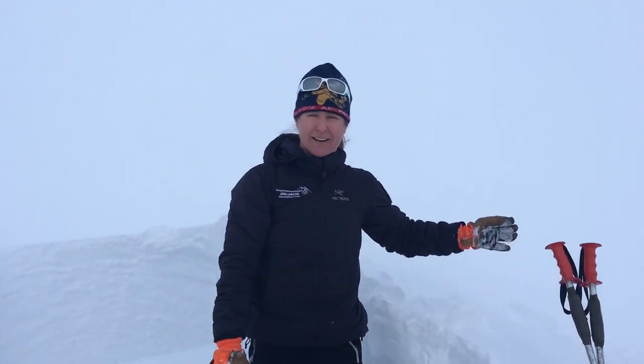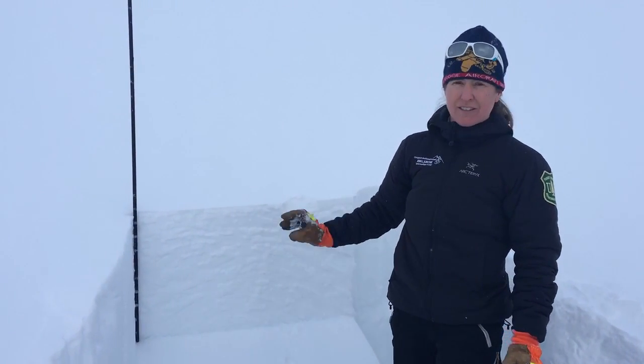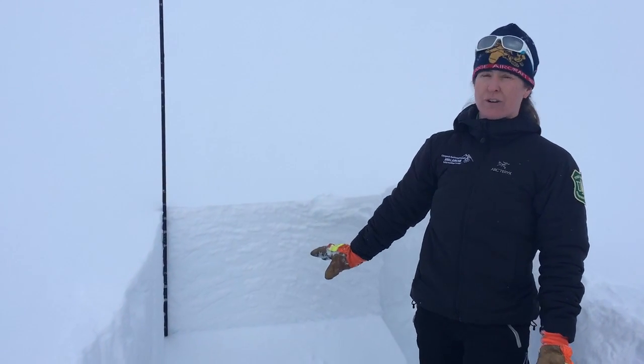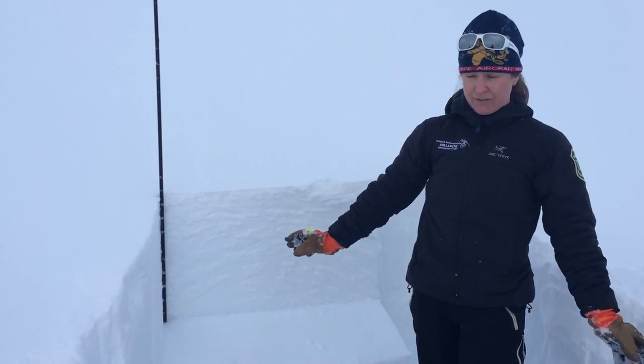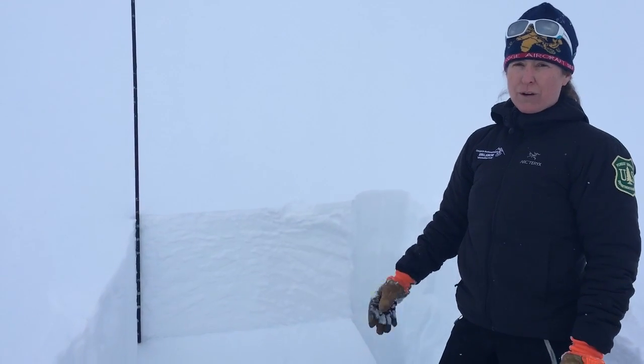We're very concerned that if people get on these steeper slopes at Sunburst, or anywhere in the mountains around Turnigan Pass, Girdwood, or south, this layer is not letting the new snow bond. We want folks to keep their terrain choices under 35 degrees for the safest day in the mountains, because human-triggered avalanches are a real potential with this setup.